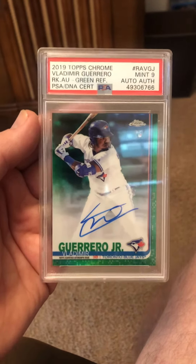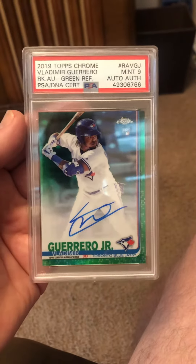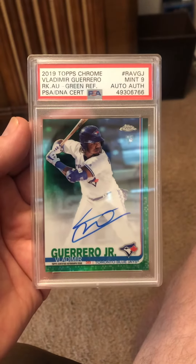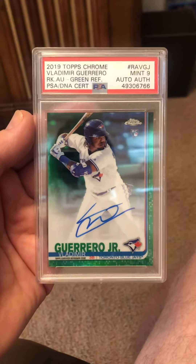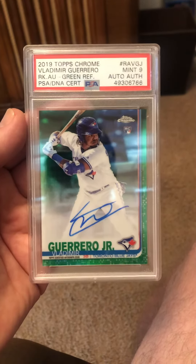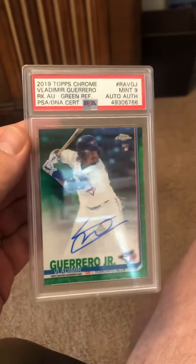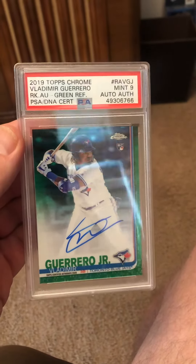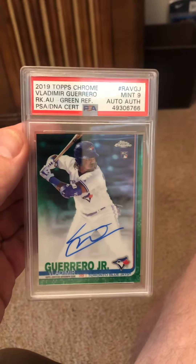I've got a bunch hit PSA right now that have just been entered — a bunch of vintage stuff and some modern too. Quick video: this is a 2019 Topps Chrome green refractor number 2, numbered to 299. Something I'll hold on to and maybe flip down the road. That's it, talk to you later guys, bye.